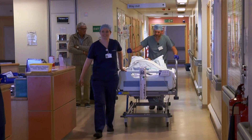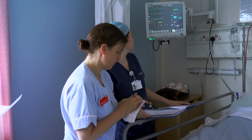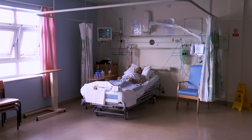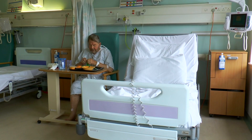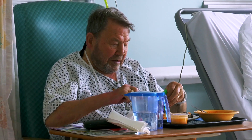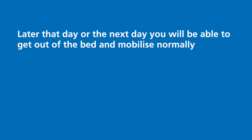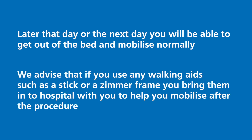You will then be taken back to the Coronary Care Unit to recover. You will be connected to a heart monitor and will have to be on bed rest for a few hours. You can eat and drink as soon as you feel ready, and the nurses will keep a check on your leg before slowly starting to sit you up. Later that day, or sometimes the next day, you will be able to get out of bed and mobilise normally. We advise that if you use any walking aids, such as a stick or Zimmer frame, you bring them into hospital with you to help you mobilise after the procedure.